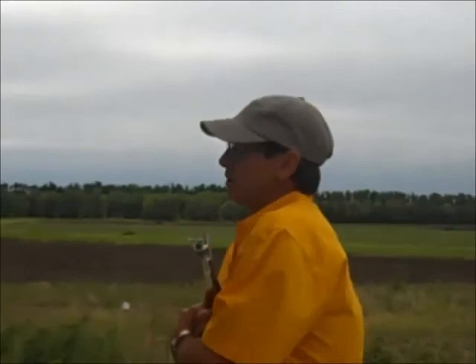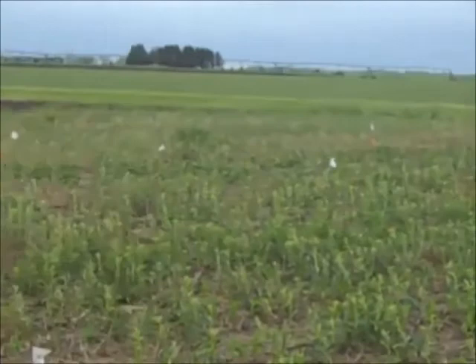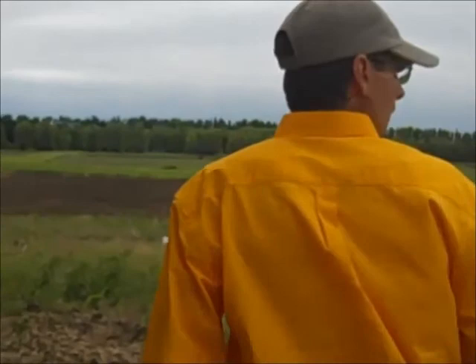The objective of this trial is to see if a person — and we hope no one has this much Canada thistle in their cornfield — who chose to use a soil-applied product to have some residual control for their field, could also use it as a post-applied treatment to try to knock back the Canada thistle. That's what we're trying to answer here.